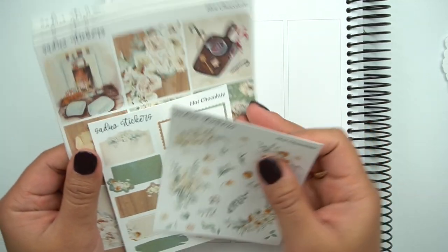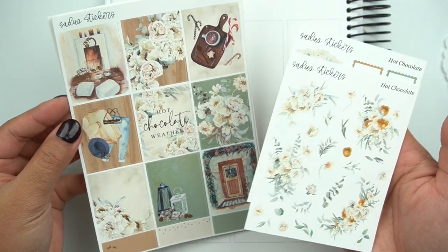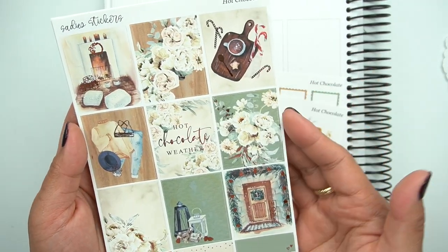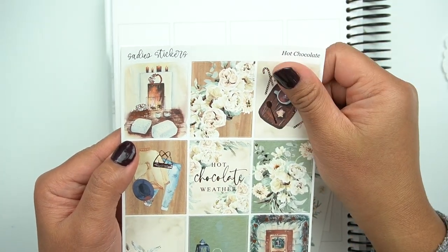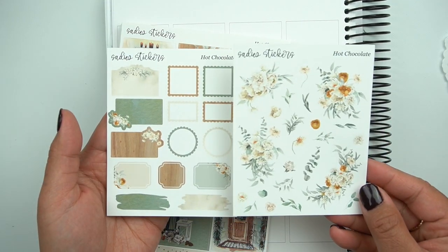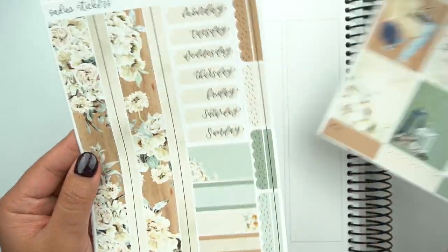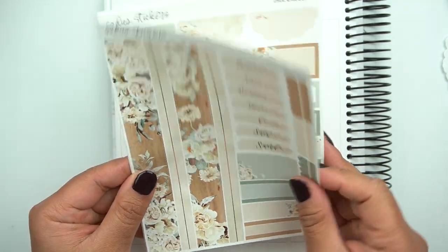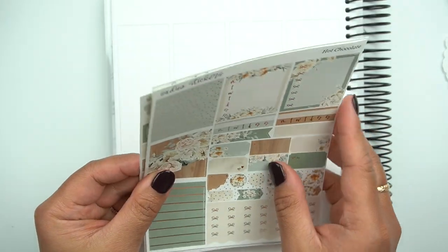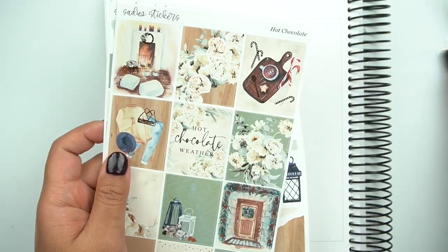This next kit is really pretty — it can be used as a winter kit or a December Christmas kit because of the candy canes. But if you don't want to use it for a Christmas specific kit, you can just take this full box out and everything else is pretty perfect for winter. It's called Hot Chocolate. Here is the deco add-on. You guys know I love green and it's rose gold — so already winning. Bottom washi. Love these neutrals, so pretty. And then this journaling page is so good. So this kit is called Hot Chocolate.